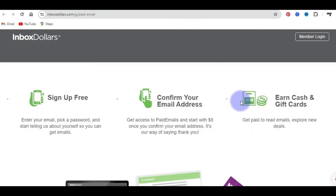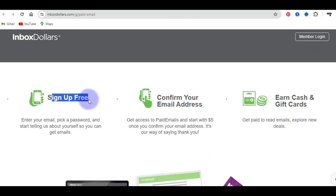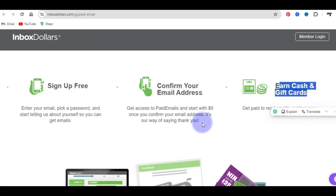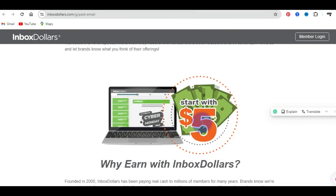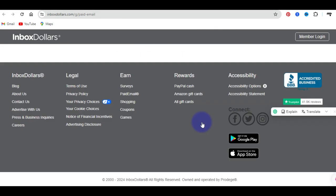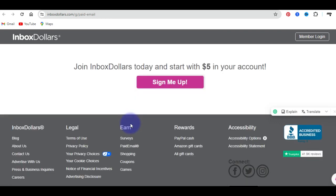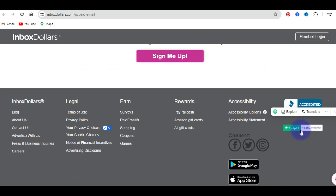If you scroll down, you can see that you just need to sign up for free, then confirm your email address and earn cash and gift cards. There are other ways you can earn on this platform, not only by reading emails, but additional methods such as taking surveys and earning by taking surveys. You can also earn by playing games and earn rewards like gift cards, Amazon gift cards, and PayPal cash. This platform has a high Trustpilot rating, as you can see here.